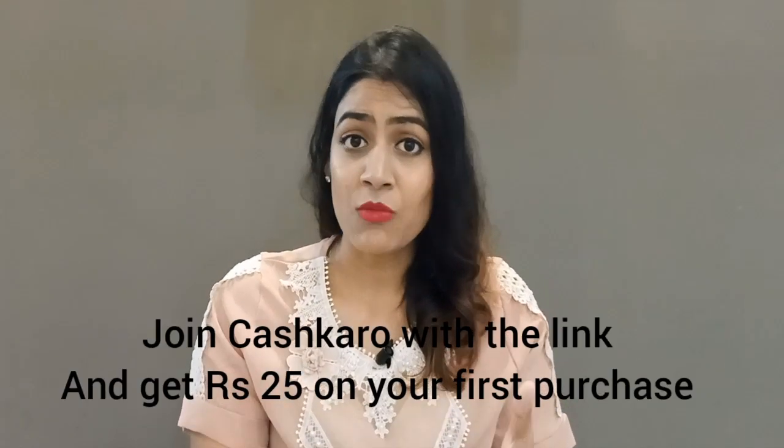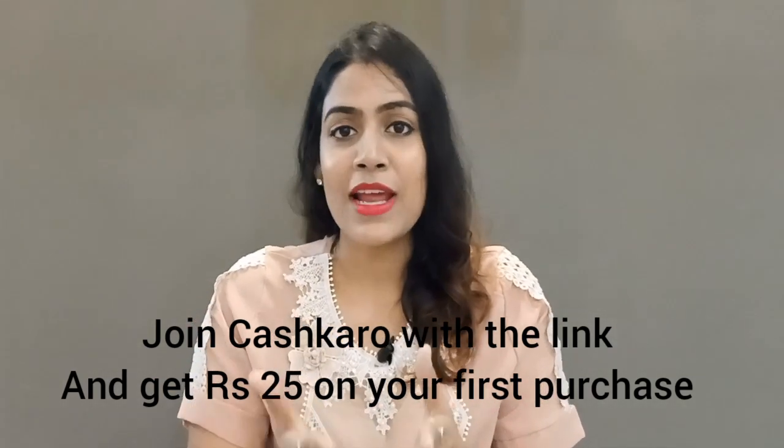I ordered all these cleaning tools on Amazon and their total cost was only Rs. 1000. You won't believe how easy it is to clean your house when you have good cleaning tools. Also, don't forget to do cashback shopping through CashKaro because you are saving extra money on top of discounted prices. I hope this video will be helpful for you. Thank you very much for watching — if you liked this video, please like and subscribe to my channel and share it with your friends and family. Thank you, bye bye.